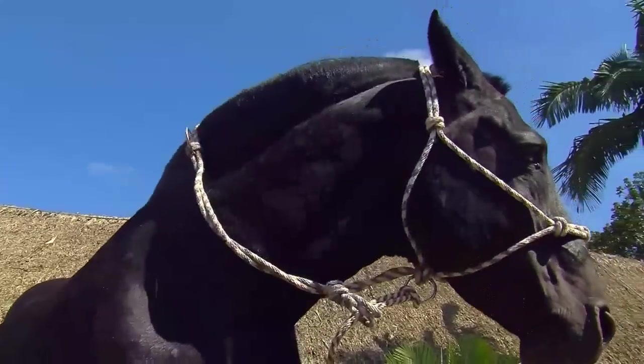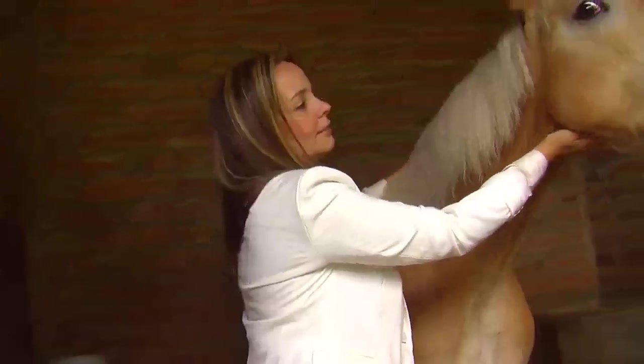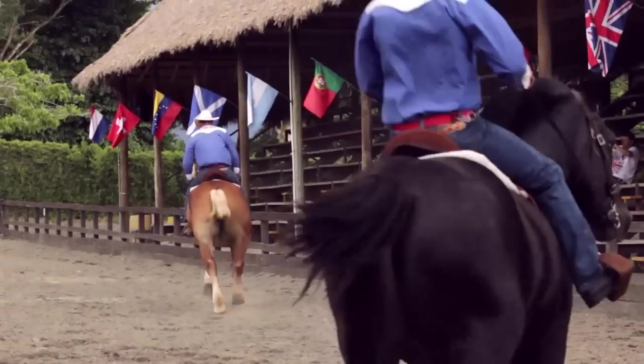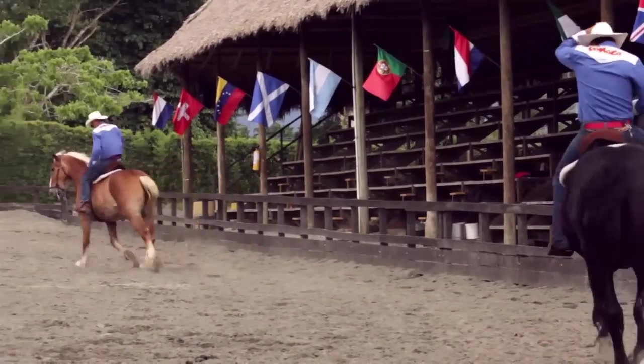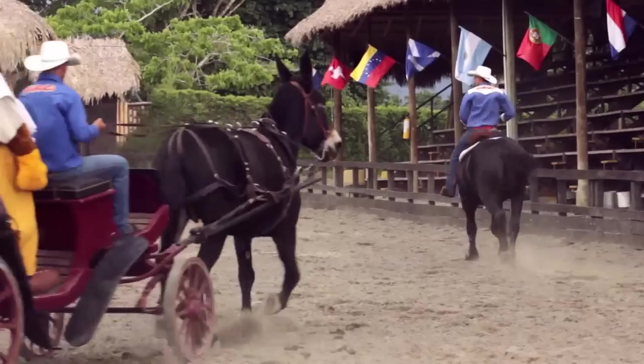Among these breeds there are the Belgian and the Percheron. For this program, we will talk to experts in different regions of Colombia about these breeds. We also learned about their characteristics, how to care for them, and what activities are performed with these animals.